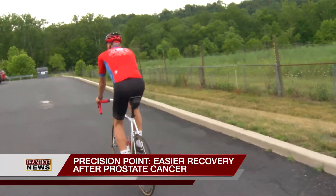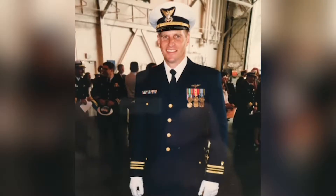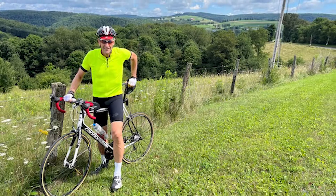There's not much that can keep Rick Bartlett out of the saddle of his bike. He averages around four to five thousand miles in a year. As a retired U.S. Coast Guard and Maryland State Police helicopter pilot, health and fitness have always been important.